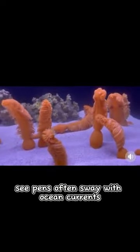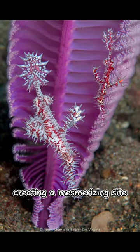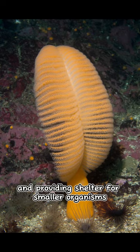Sea pens often sway with ocean currents, creating a mesmerizing sight and providing shelter for smaller organisms.